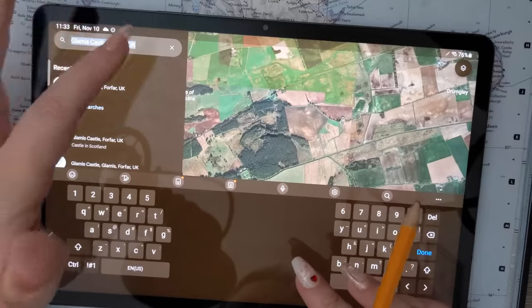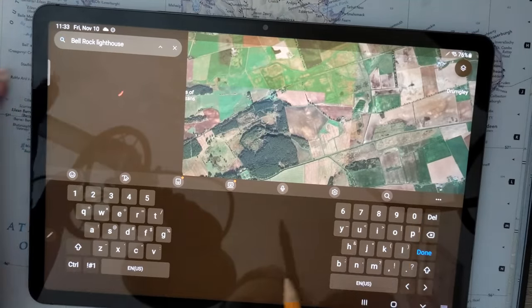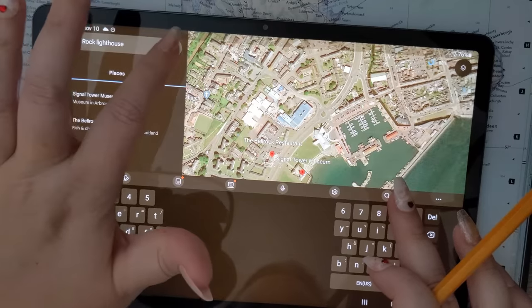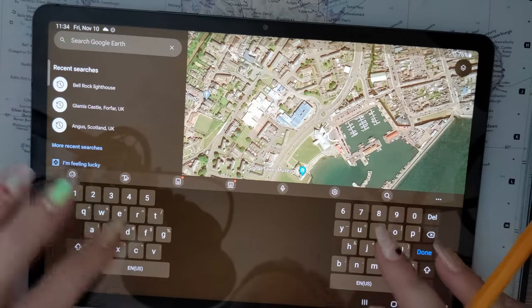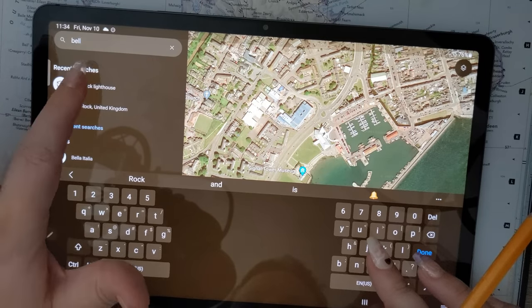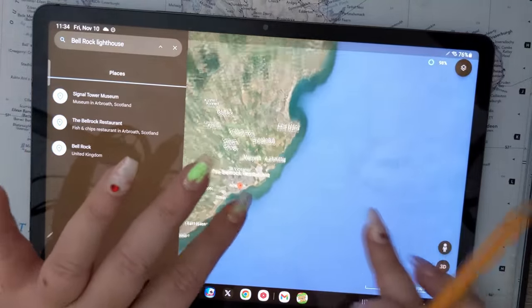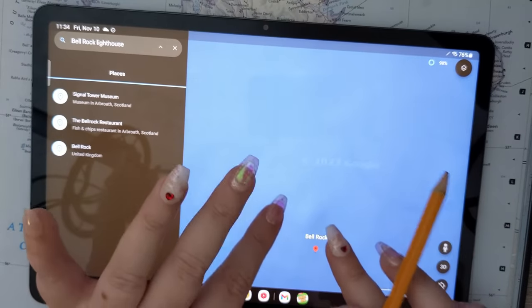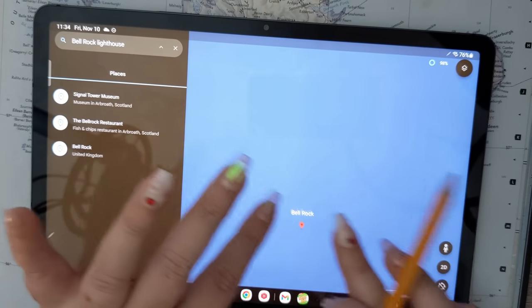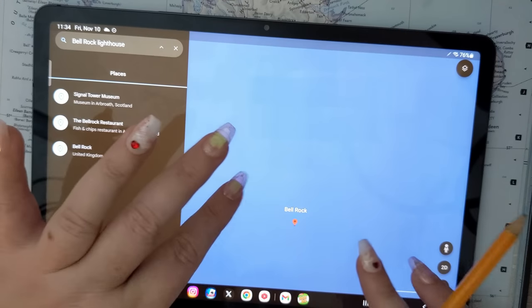The last place I want to show you is the Bell Rock Lighthouse, and it doesn't show up if I go to look it up on Google Earth. It's microscopic on Google Earth. Let me show you why. Look how beautiful this lighthouse is. The rock itself is down below — I believe it's not even visible for most of the time. There are lots of seals and seagulls out there.